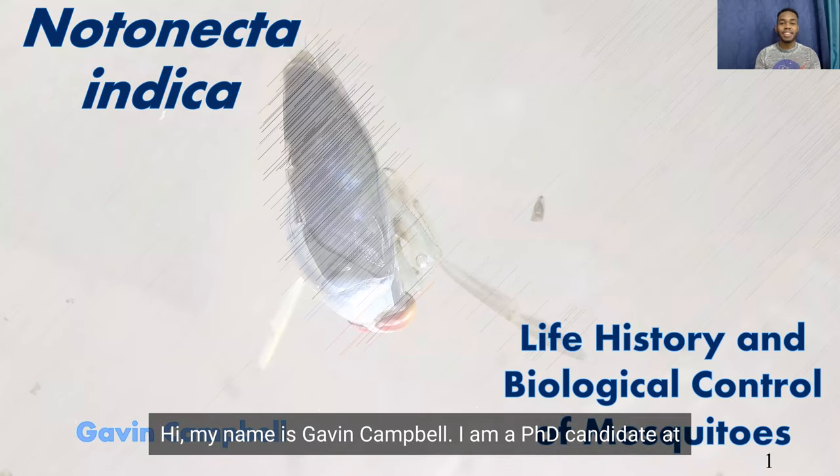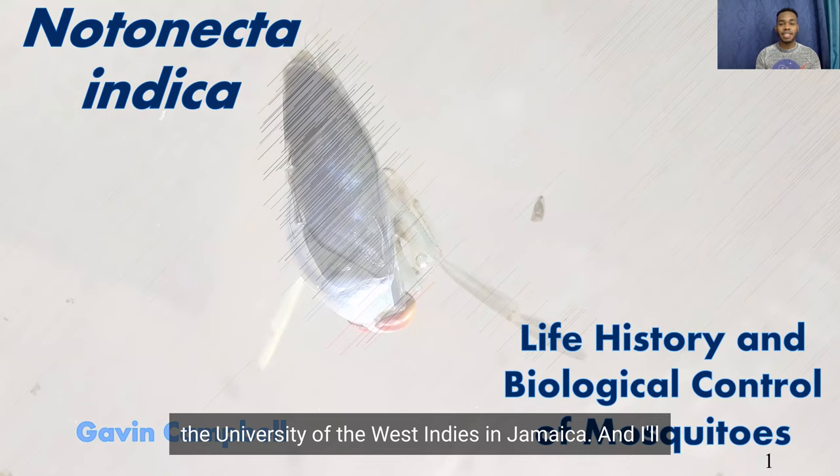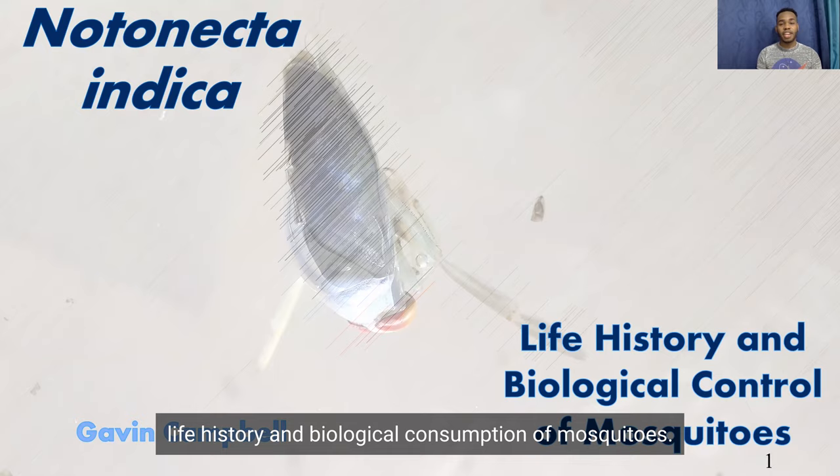Hi, my name is Gavin Campbell. I am a PhD candidate at the University of the West Indies in Jamaica, and I'll be presenting to you today on Notonecta indica, its life history and biological consumption of mosquitoes.